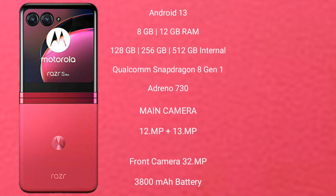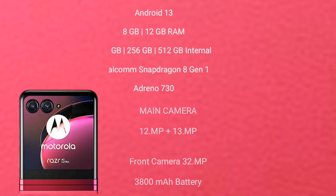Motorola RAZR 40 Ultra features a dual rear camera setup with 12MP plus 13MP, and a 32MP front camera. It is backed by a 3,800mAh battery with 30W fast charging support.